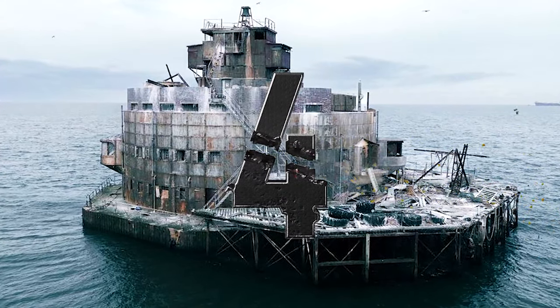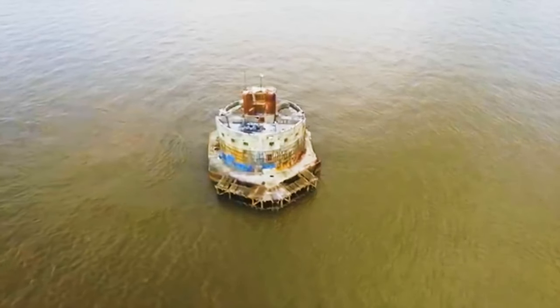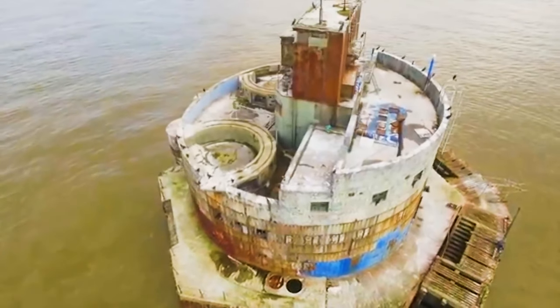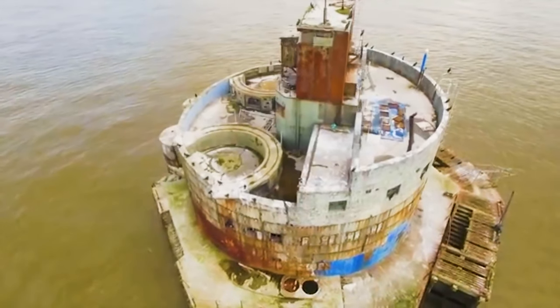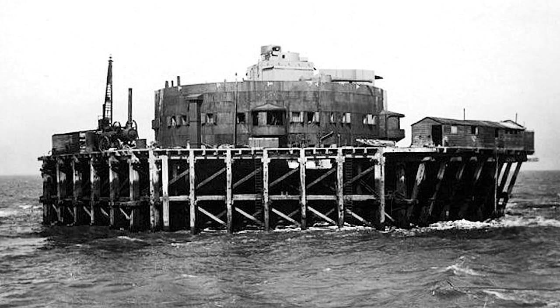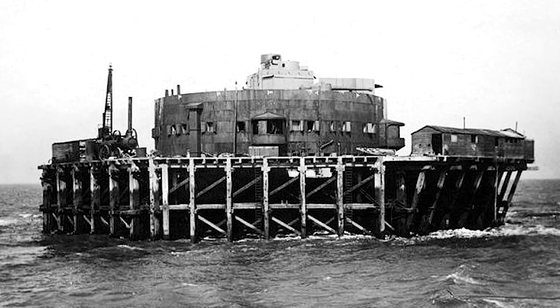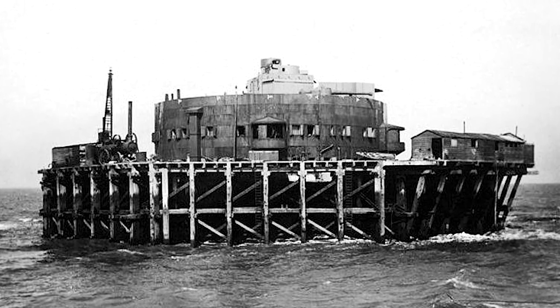Number 4: Humber Forts, England. The Humber Forts — Bull Sand Fort and Haile Sand Fort — are two imposing fortifications located in the mouth of northern England's Humber Estuary. Though originally intended for use during the First World War, the forts ultimately played a role in the Second World War.